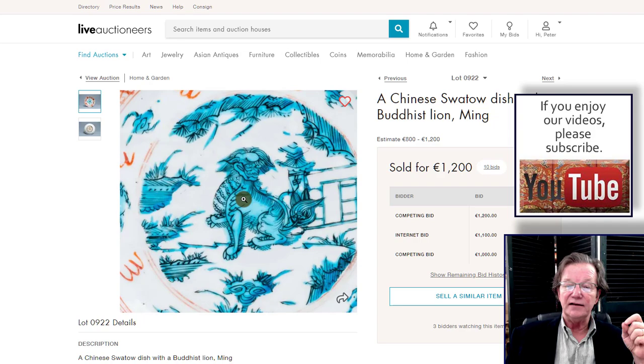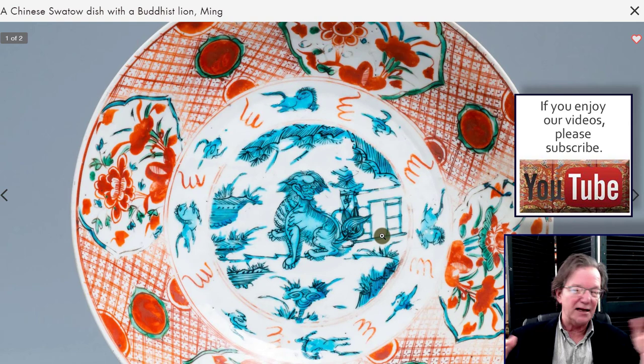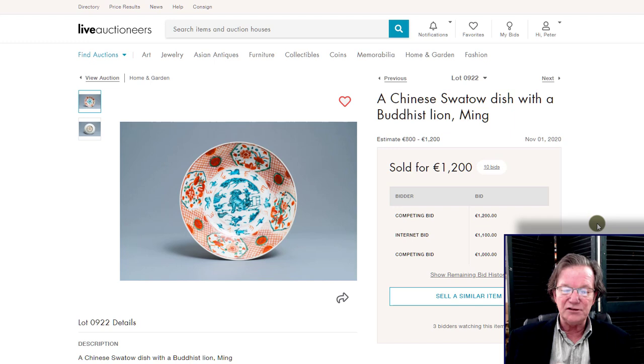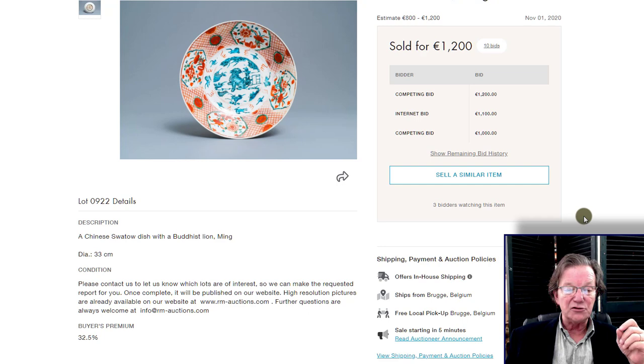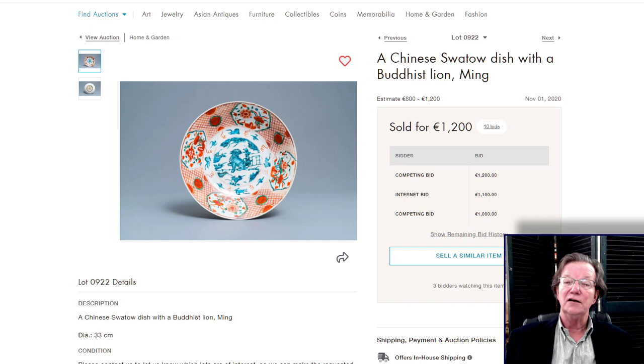Over here to the Buddhist lion Ming Swatow dish — I just thought this was a great dish. Not a particularly large piece at about 33 centimeters, roughly 13 inches. But the quality and condition of the enamels in this plate were very, very good — no wear to the center, which is unusual since Swatow pieces often have lots of wear from heavy use. Some pieces were shipped to Spain and Portugal and Europe rather than Southeast Asia. It sold for €1,200 plus the premium, and I think it was an excellent purchase because of the condition. Swatow pieces just can get worn to death.